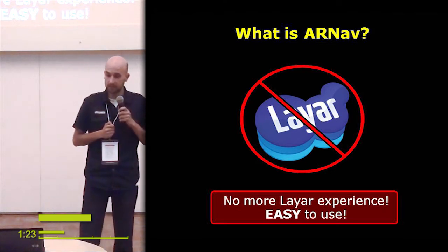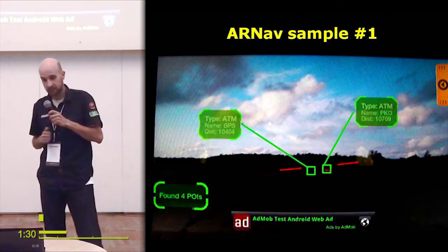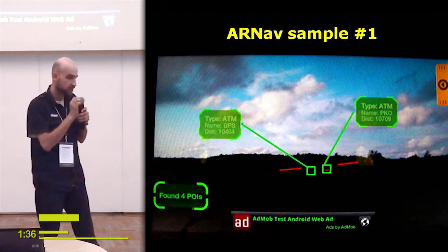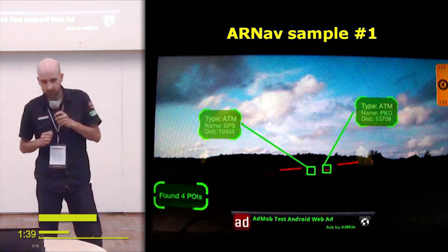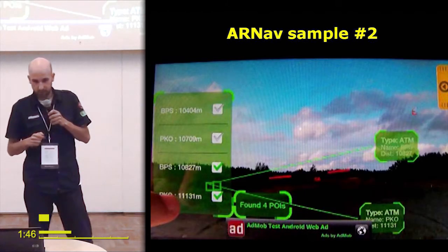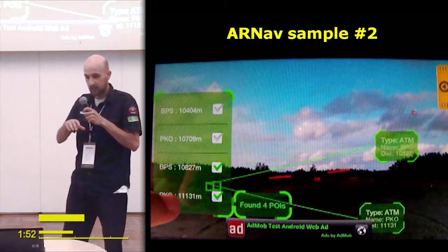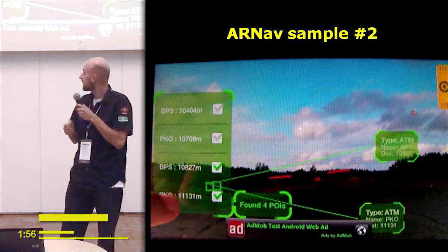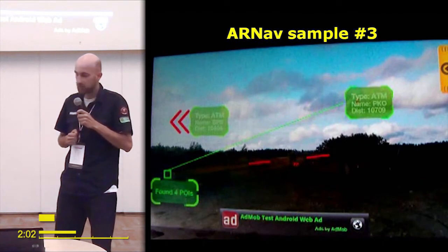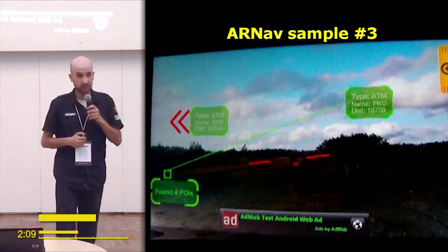I can design a better interface that will be much easier — and you will see in the next slide. The new design is completely fresh and has a clear look. The points of interest are shown in a panel on the left, so you can easily select what you want to see. No more confusion — you will see directions to the points of interest you want. And there's one additional feature: this red arrow shows you where a point of interest is in case it's out of sight.